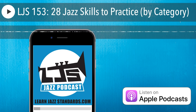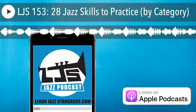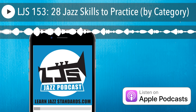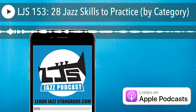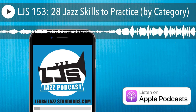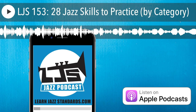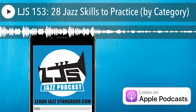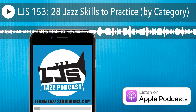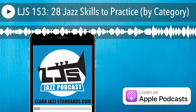Number seven is learn a jazz lick by ear. Go to any recording, find a lick that you like and are interested in, and learn it by ear — just break it down straight off the recording. That's a great day's work. Number eight is take a jazz lick through all 12 keys. Practicing in all 12 keys is very important. I talk about how to do that in episode 117 — how to practice licks in all 12 keys.